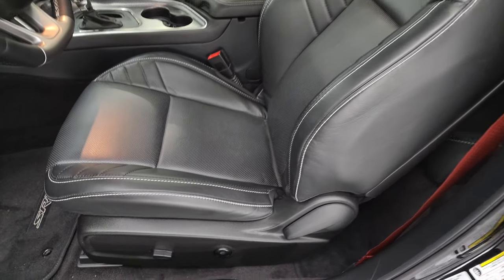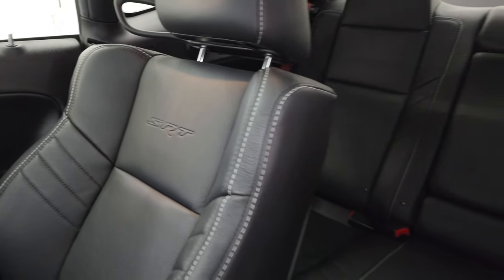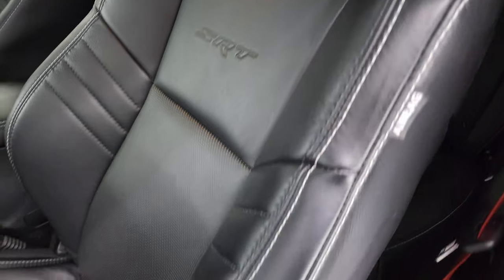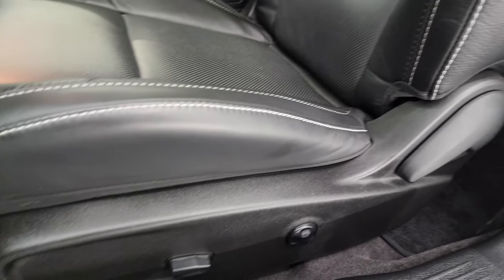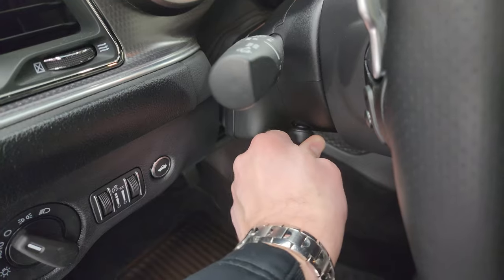My favorite option on the Hellcats is the Laguna leather seats — it's like a really soft touch, really high premium grade leather. SRT embossed in the backrest. There's no rips, no tears, and the bolsters look fantastic. Power driver's seat with lumbar, factory floor mats, auto headlamps, power tilt and telescopic steering wheel.